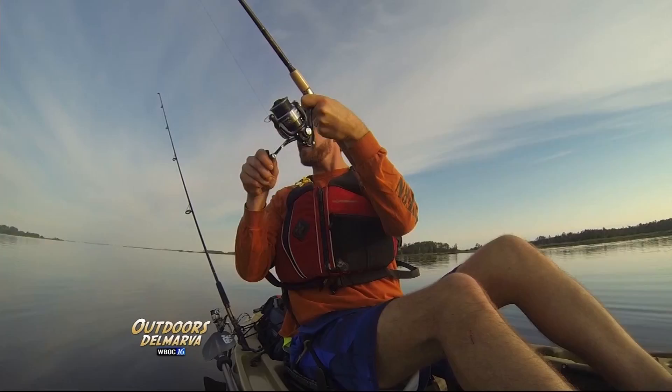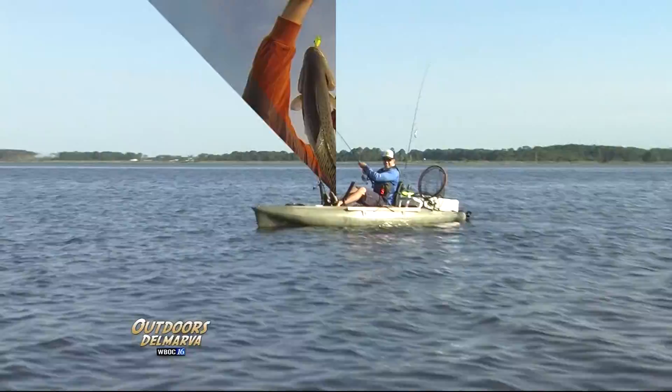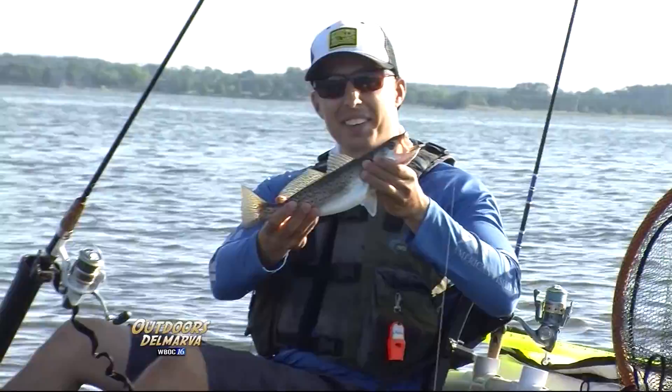He's about an inch shy of a keeper. Following Doug's lead, I'm able to pull a fish out from under the bait pile as well — and it's another speck. Doug even finds another speckled trout, and even though it's legal at 14 inches, he decides to let him get a little bigger.